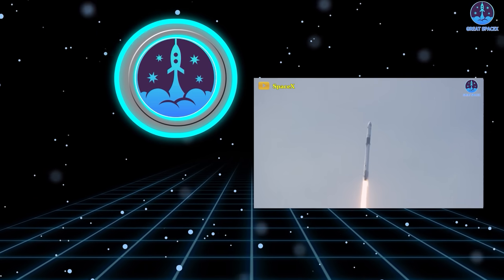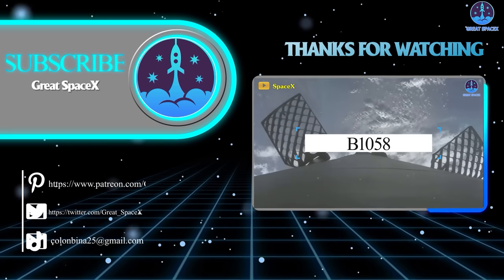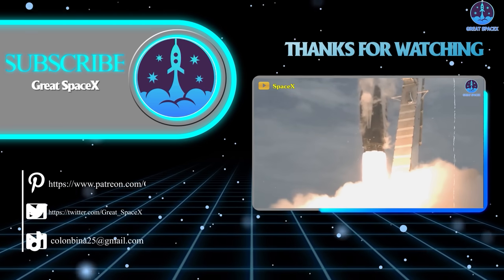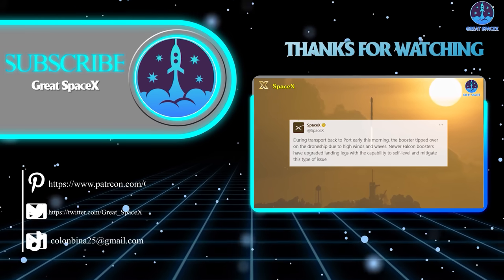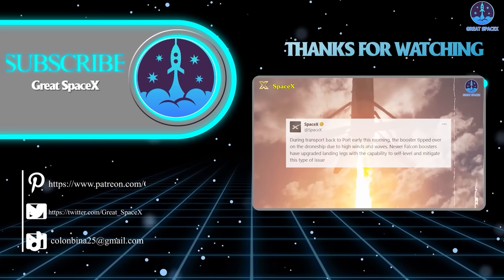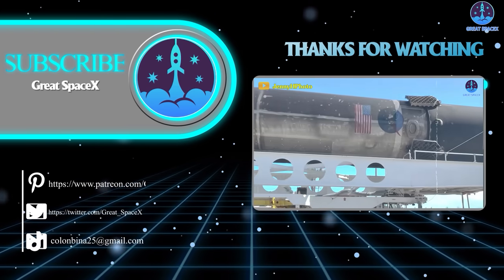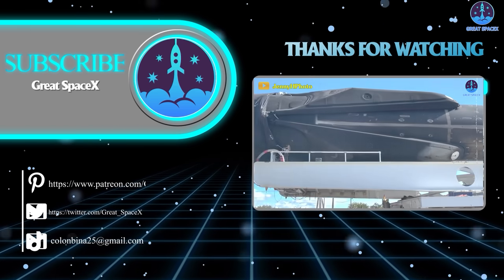Well folks, that's about it for today's episode. Thank you so much for tuning in. If you want to support our channel, you can hop over to our Patreon through the link in the description below — sign up and become a patron today to gain access to exclusive content. We still appreciate your generosity and your passion for space exploration. As always, this is Kevin from Great SpaceX, and until next time, keep looking up and happy new year!